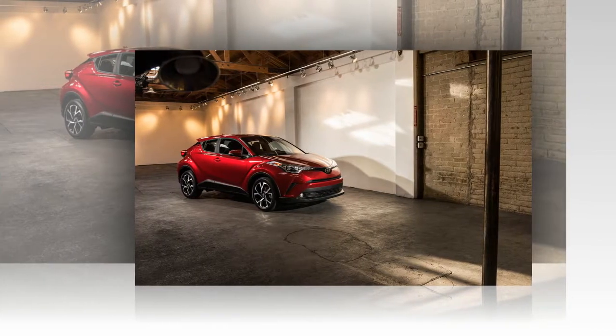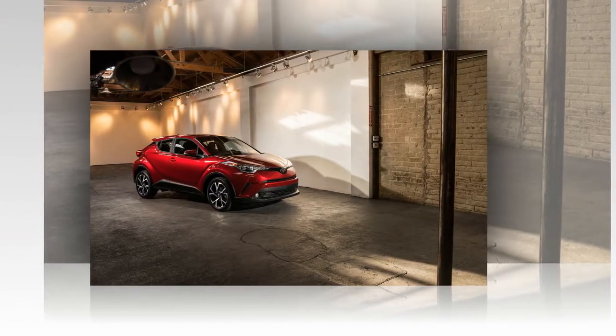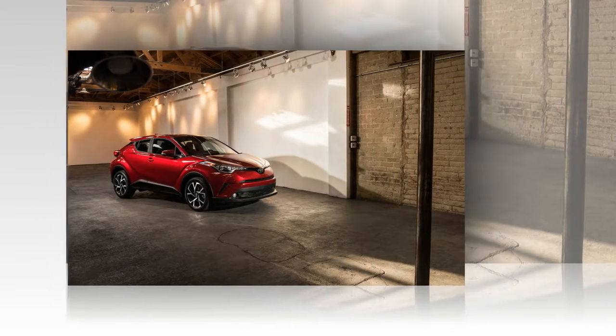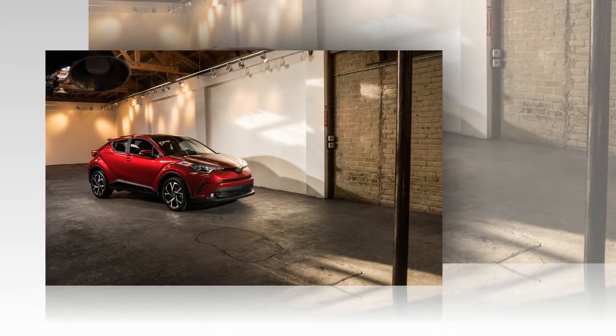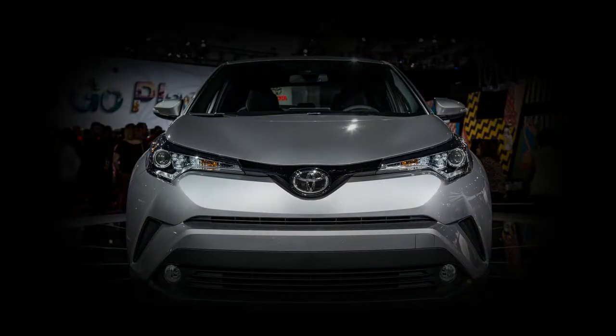Exterior mirrors, an auto-dimming interior mirror, and dual-zone climate control. The XLE Premium adds blind-spot monitoring, rear cross-traffic alert, heated front seats, a power driver's seat, and puddle lamps that project Toyota CHR onto the ground.